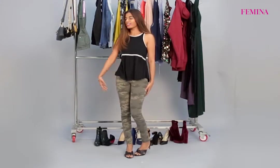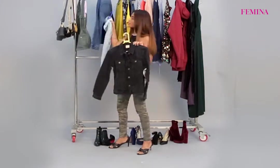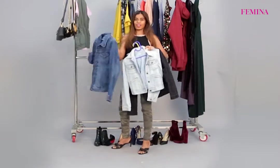Hi, this is Khushi Bhatia and I am going to show you 3 ways how to layer your denim jacket. I have a black denim jacket, a faded blue, and a dark blue.